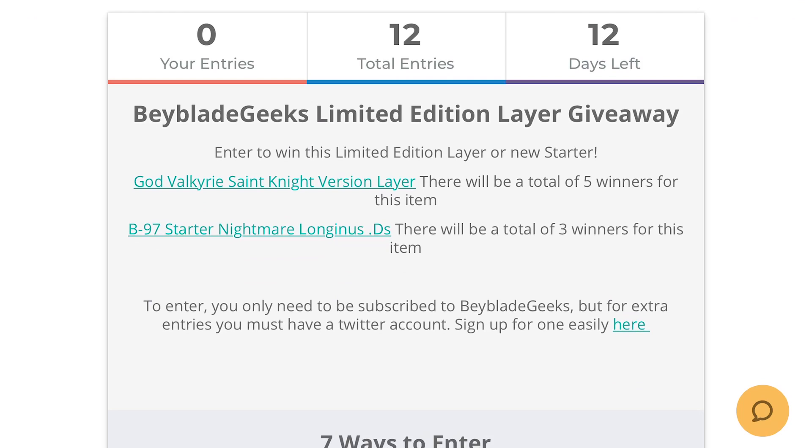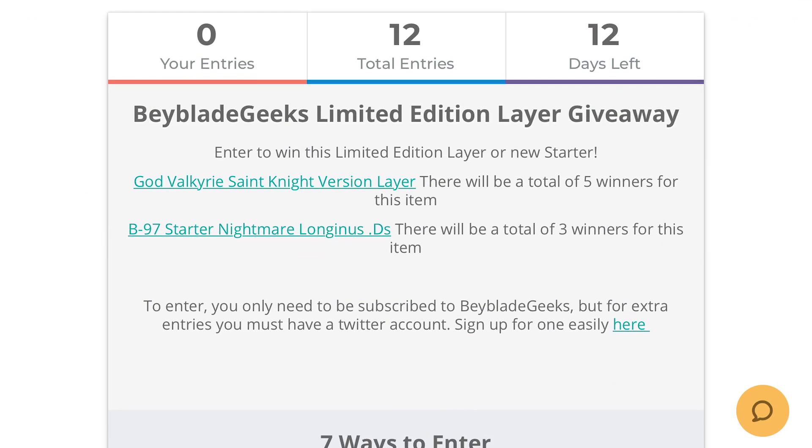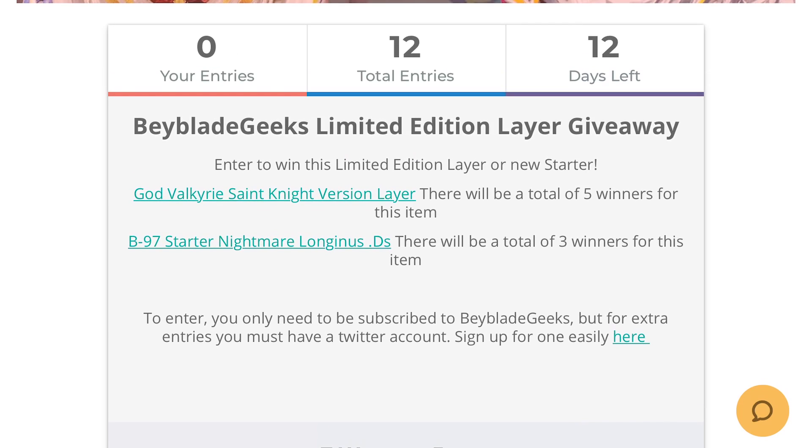The other super exciting prize we have is the Nightmare Longinus Starter, and there's gonna be three of those Beyblades that you can win. This Beyblade is insane — the amount of power and it's a very unique Beyblade. It's a pretty expensive one because it just came out, so you guys have a chance of winning it.